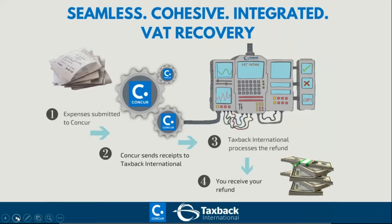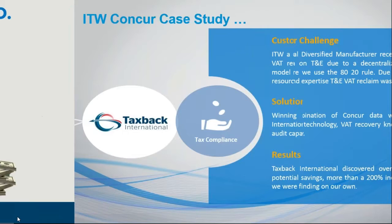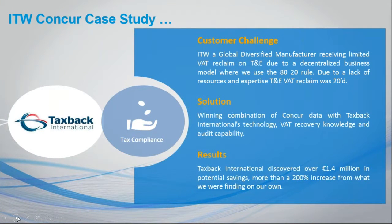One of our clients was doing it manually, then moved to the Concur–TaxBack process, and they increased their VAT recovery rate by 200 percent — a phenomenal saving for any company, no matter how large or small. Using the Concur–TaxBack joint proposition is how we can help you achieve that.